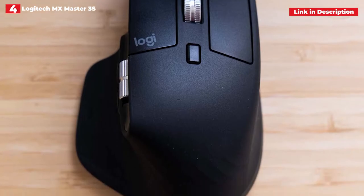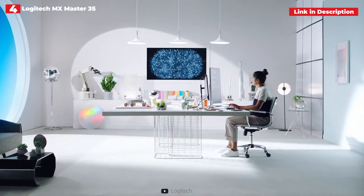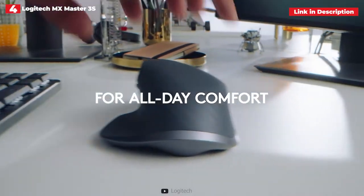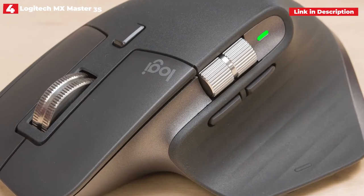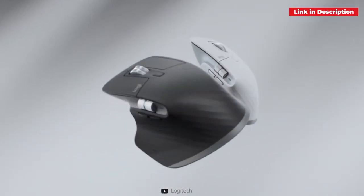It also now has an 8,000 DPI track-anywhere sensor, which allows it to operate admirably even on glass surfaces. During testing, we discovered that it is substantially quieter — supposedly 90% quieter than its predecessor — and that this sensor is more sensitive and accurate.